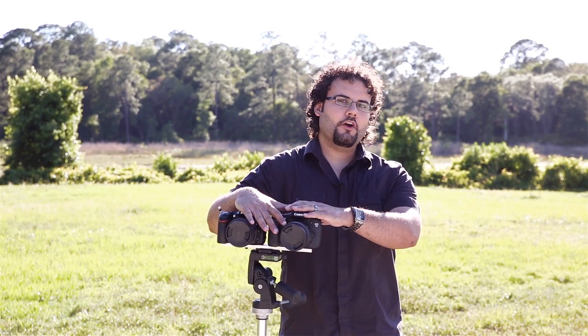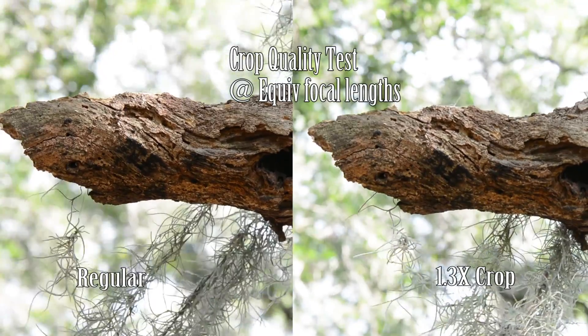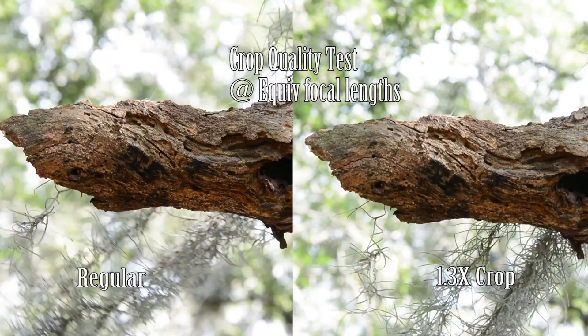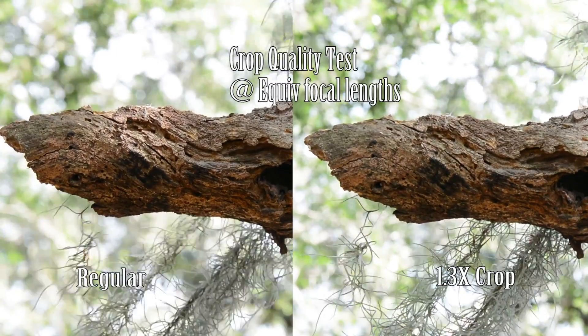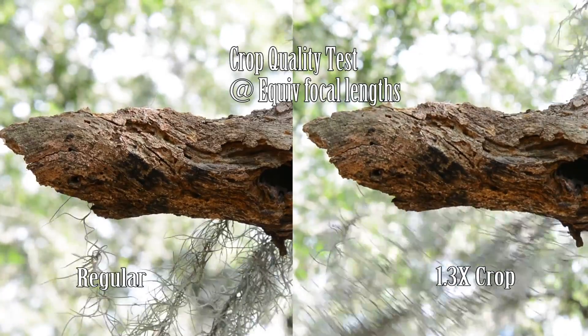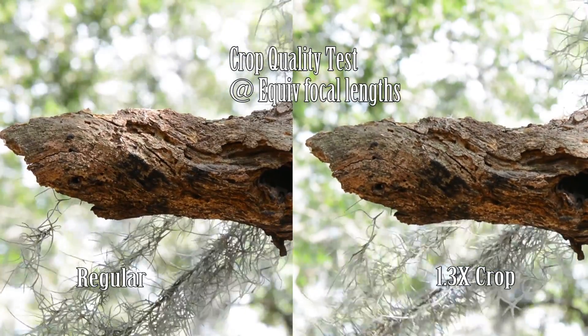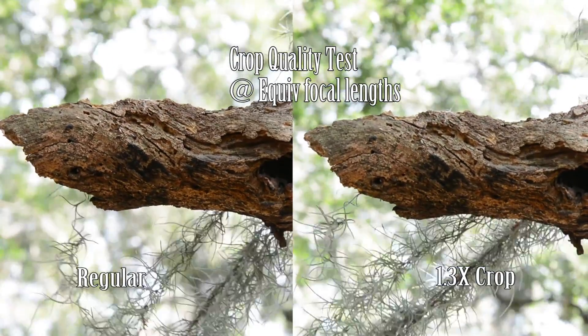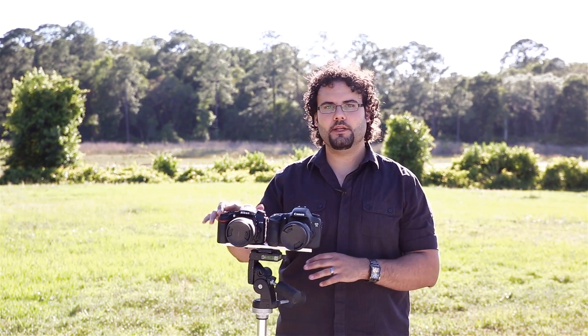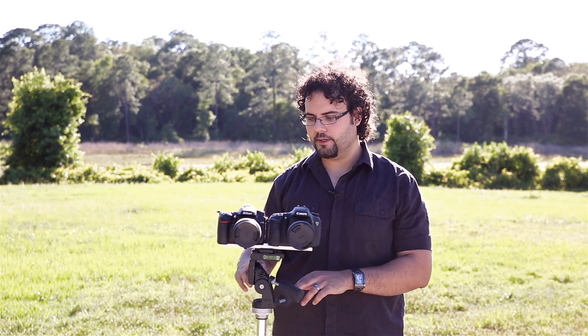The Nikon D7100 does have one other trick: a sensor crop mode that gives a 1.3x crop on the picture, which the Canon doesn't offer. Quality-wise it did hurt my results slightly — I wasn't getting results quite as sharp, as you can see in the full D7100 review — so I don't recommend using it. But if you need that extra reach, it's better than nothing and it's not going to make a huge difference.